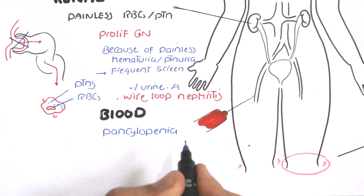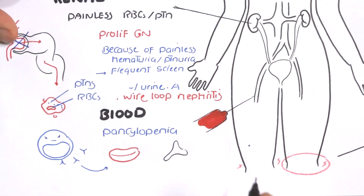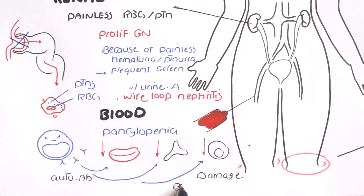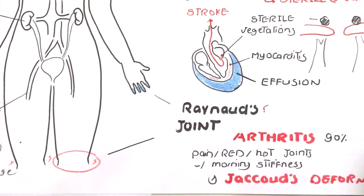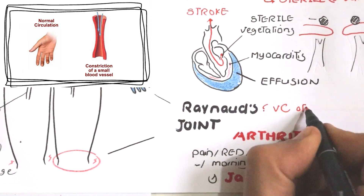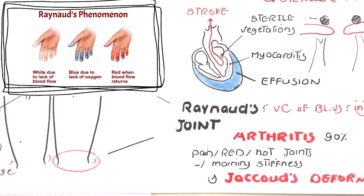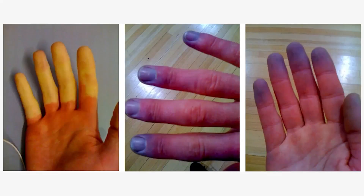Hematological manifestations are anemia, leukopenia, thrombocytopenia, or collectively pancytopenia. These are due to auto-antibodies against the cell membranes of red blood cells, platelets, and white blood cells, leading to hemolytic anemia, thrombocytopenia, and leukopenia. They may also be due to side effects of drug treatment with immunosuppressives or corticosteroids. Finger cyanosis, called Raynaud's phenomenon, may also happen due to vasoconstriction of blood vessels supplying the fingers. Initially fingers become white due to lack of blood supply, then become bluish due to deoxygenated blood. If blood reaches the fingers again, symptoms are reversible; if not, gangrene and amputation may result.